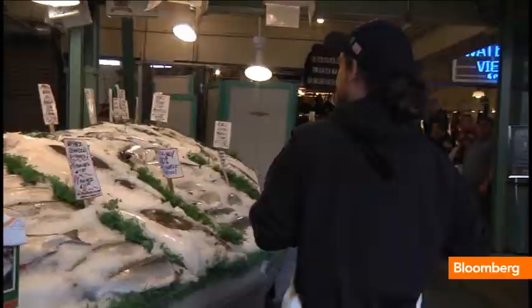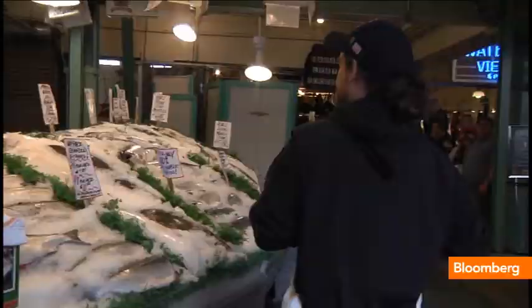Hi, welcome to Pike Place Fish. I'm Eric Espinosa in Seattle, Washington, and we're going to show you how to throw a fish. Hey, hey! Hey!